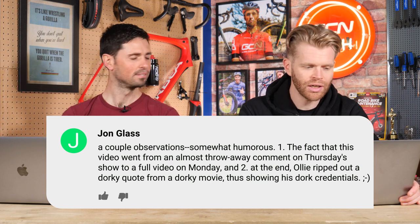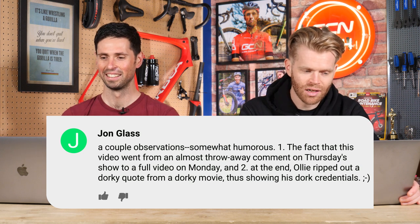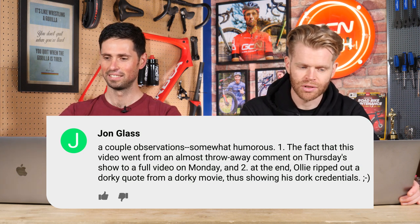John Glass says, also on the dork disc video: 'One — the fact that this video went from being an almost throwaway comment on Thursday's tech show to a full video on Monday is quite funny. And two — at the end, Ollie ripped out a dorky quote from a dorky movie, thus showing his dork credentials.'